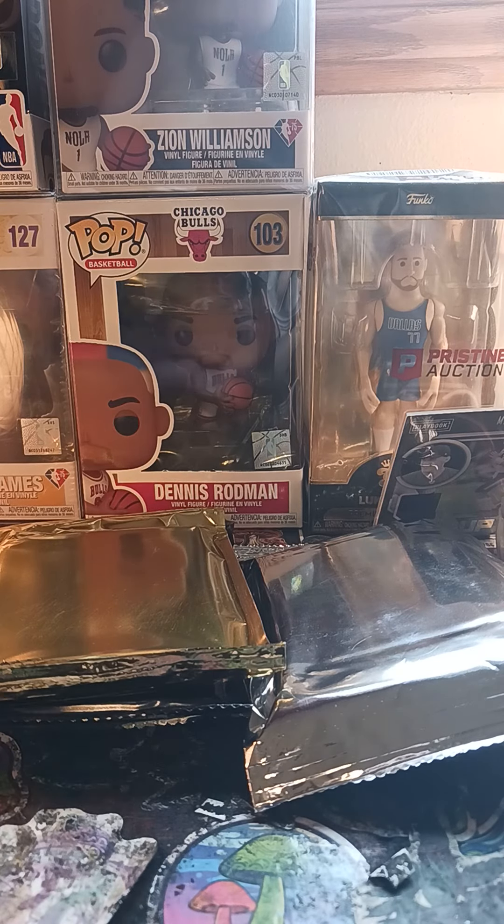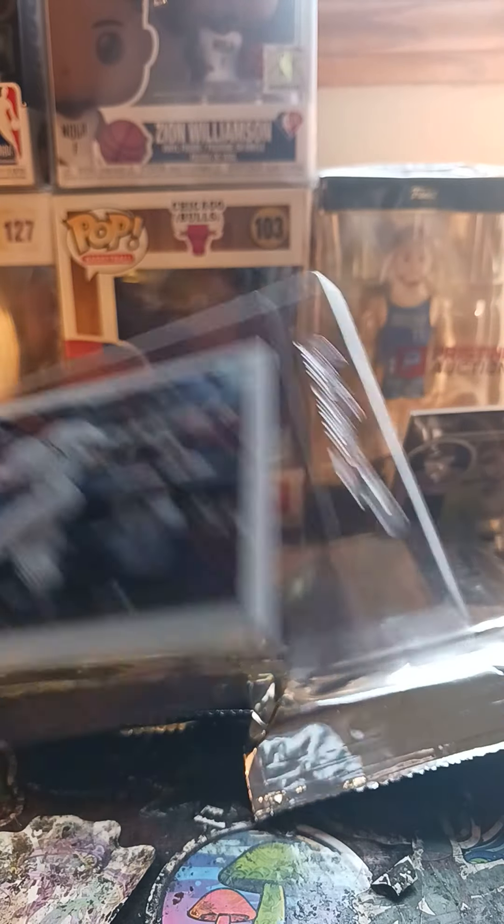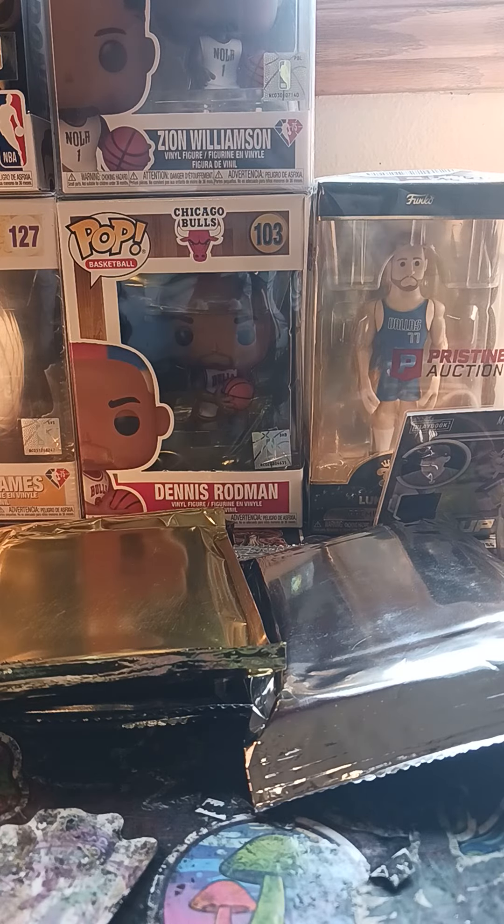Here's the special card: Alex Rodriguez — it's a Topps Yankees, older card of him, many years played.